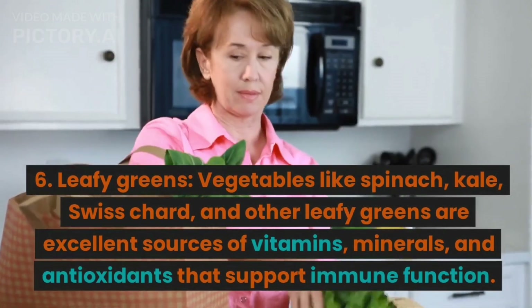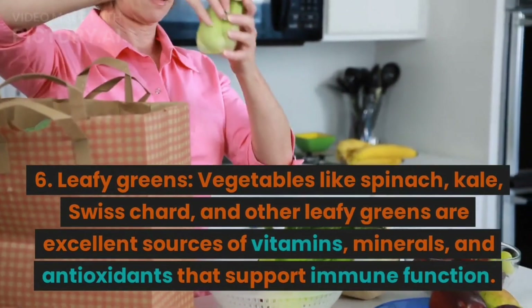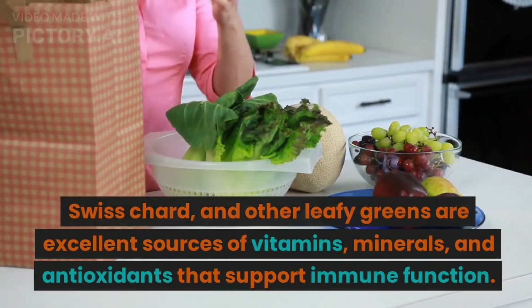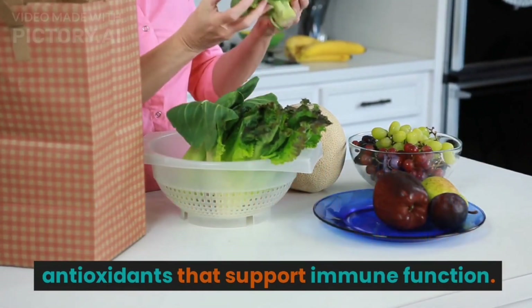6. Leafy greens. Vegetables like spinach, kale, swiss chard, and other leafy greens are excellent sources of vitamins, minerals, and antioxidants that support immune function.